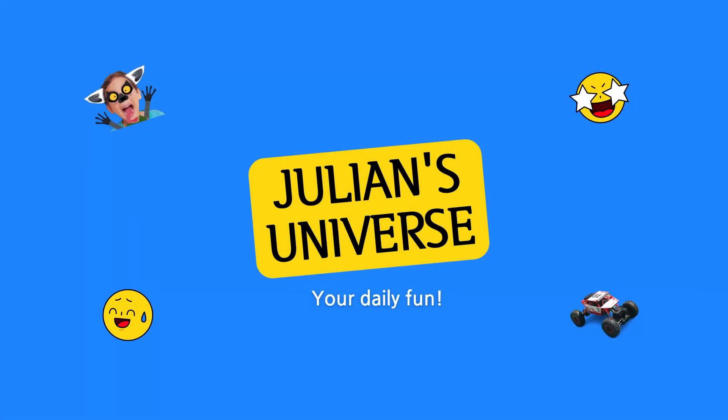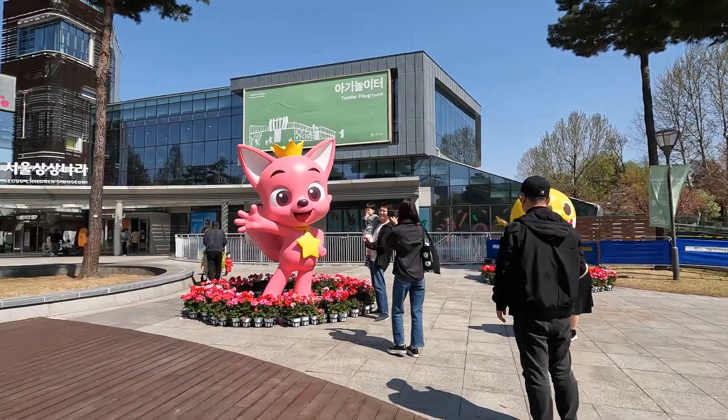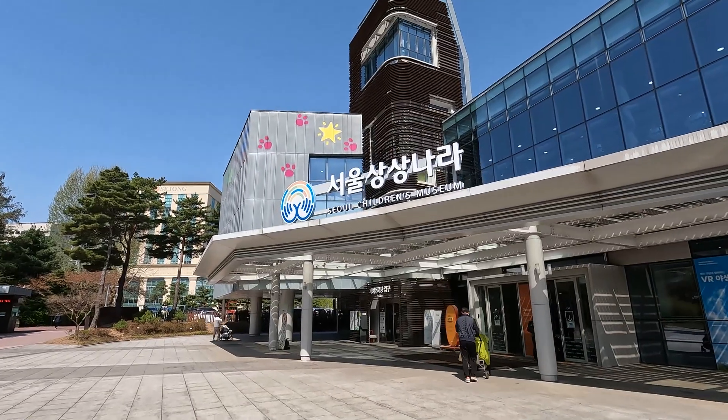Welcome to Julian's Universe, your daily fun. Today we are in Seoul Children's Museum. Let's go!